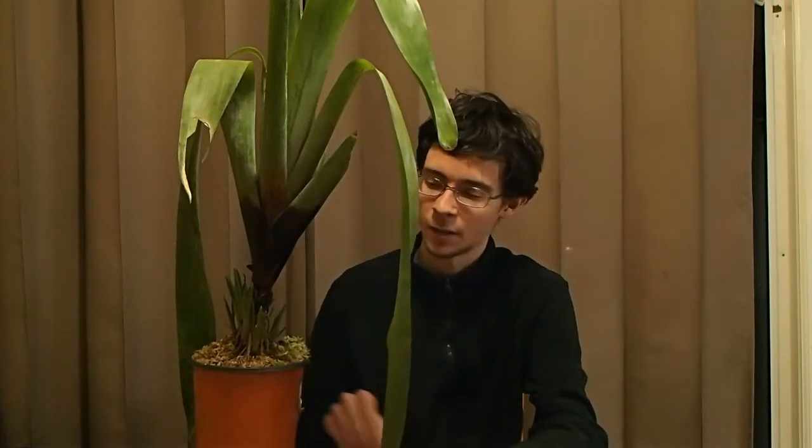Unlike the classic carnivores that most people are familiar with, like the Venus flytrap, these guys work in a very different fashion and they're definitely not what you think of as carnivorous when you look at them at first glance. Brocchinia reducta is one of three species of bromeliads considered to be carnivorous, alongside its sisters Brocchinia hectioides and Catopsis berteroniana.